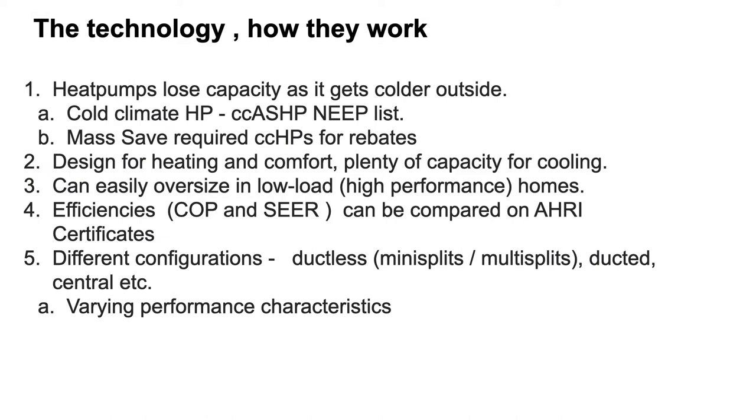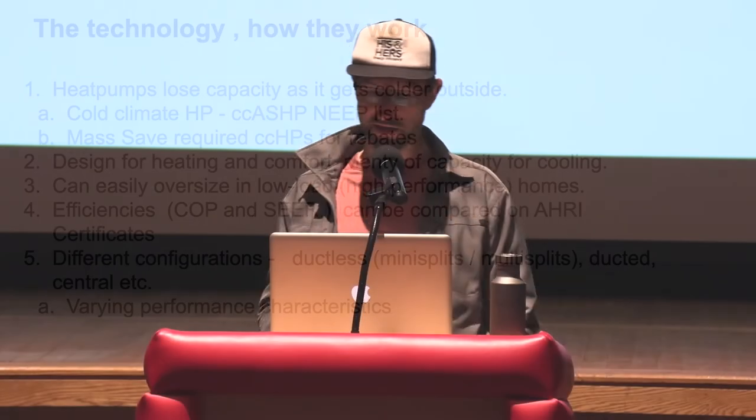How does the technology work? It moves heat from one place to another — it doesn't actually make heat. It condenses and compresses liquids with evaporation and relies on thermodynamics to move heat in and out of the home. Basically, it's like a refrigerator. As it gets colder outside, heat pumps lose capacity, so for cold climates like ours, sizing them is difficult. It's very important that heat pumps selected here are on the NEEP cold climate air source heat pump list — a database that should be regularly updated because there's a lot of new technology out there.